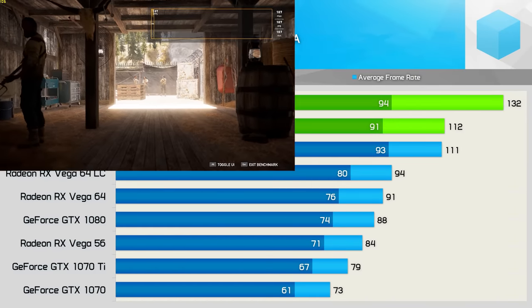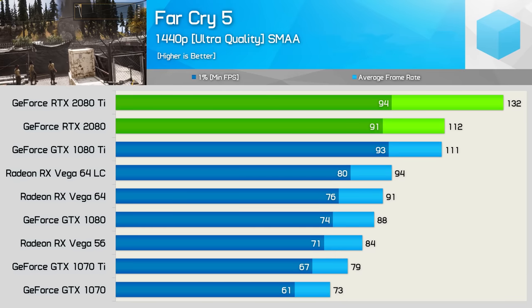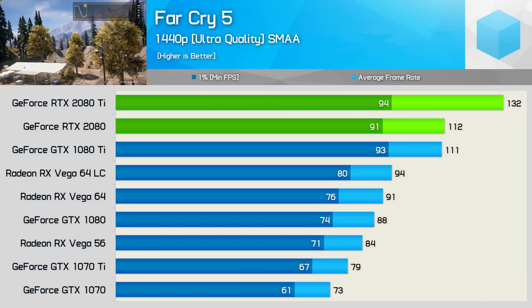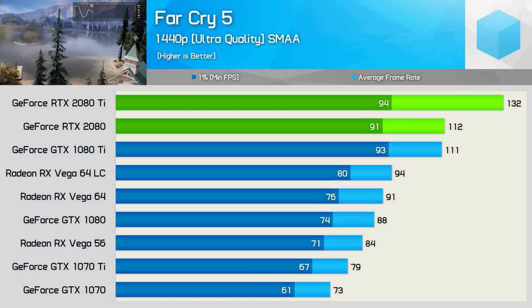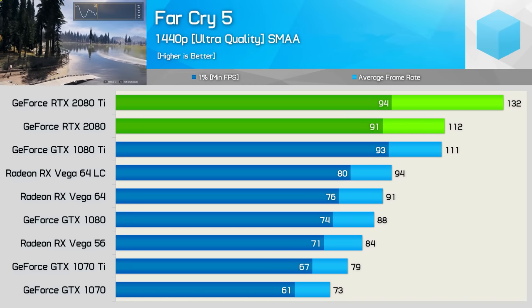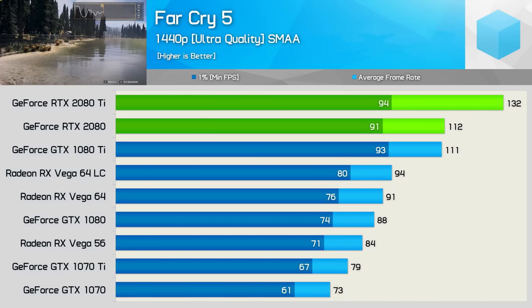Moving on to Far Cry 5, we see that the RTX 2080 is able to mirror the GTX 1080 Ti's performance with 112fps on average, making it 27% faster than the GTX 1080. As for the 2080 Ti, that pushed the average frame rate to 132fps, but we are clearly running into a system bottleneck here as the frame time performance is similar to that of the 1080 Ti. Who would have thought that at 1440p using ultra-quality settings a 5GHz all-core 8700K overclock would be holding things up?